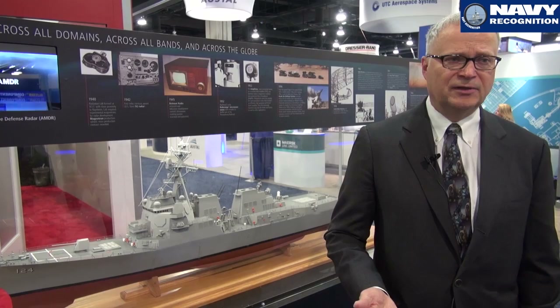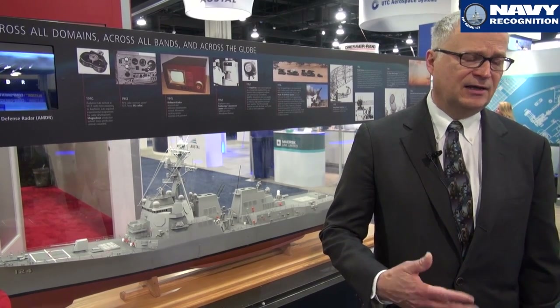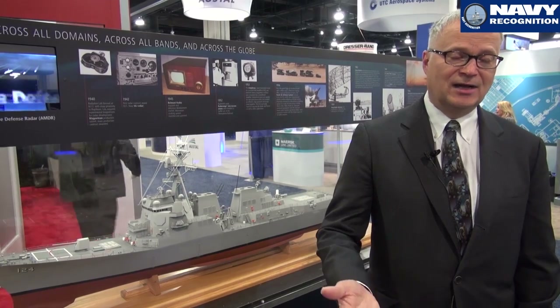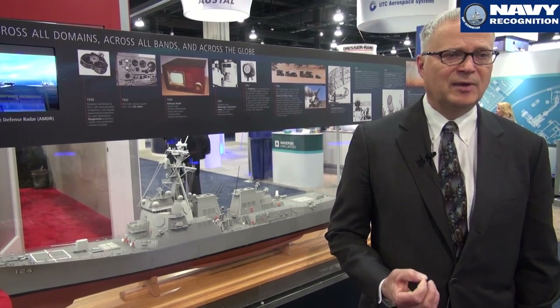We are pleased to be working with the Navy and pleased to also be working with Lockheed Martin on the integration with the next advanced capability build that is coming up for integration into the combat management system.